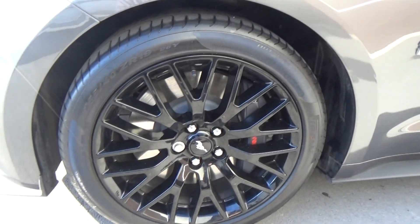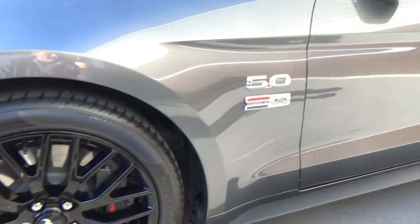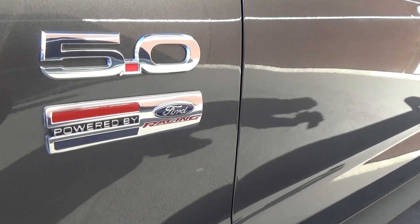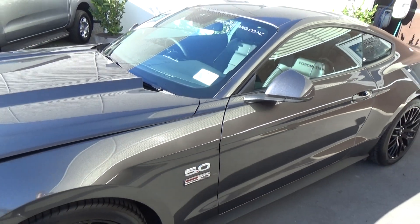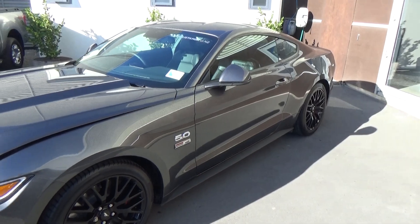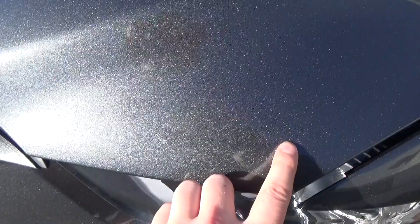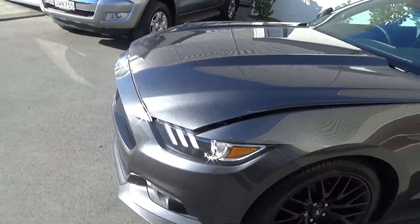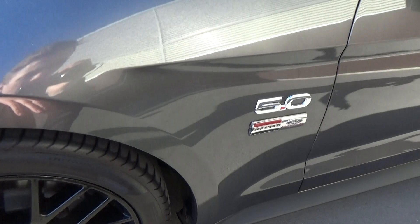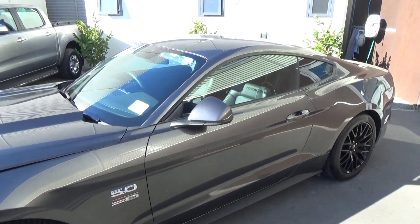We do have the factory 19-inch black alloy wheels. We've got the 5-litre badging and also 'Powered by Ford Racing'. This vehicle has a full cat-back exhaust from Ford Performance Racing parts. I'll also point out there is a 3M-style film over the front of the bonnet and the front of the car, as well as a little bit around the mudflap, just to protect the paint.